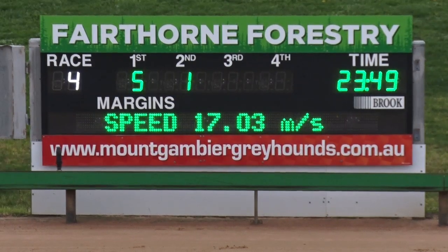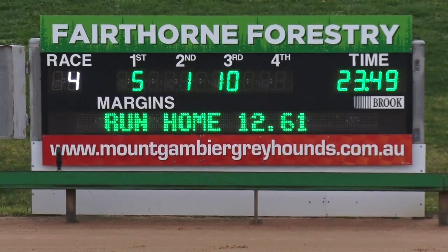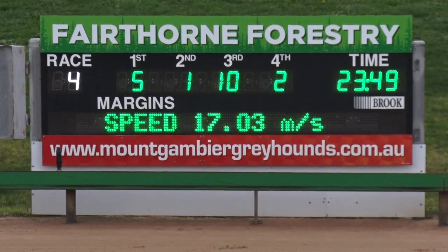Getting third should be Another Scenario, and One More Page. We'll stand by — five, one, ten and two. Five, one, ten, two — 23.49. That was a good effort because it was not well away.